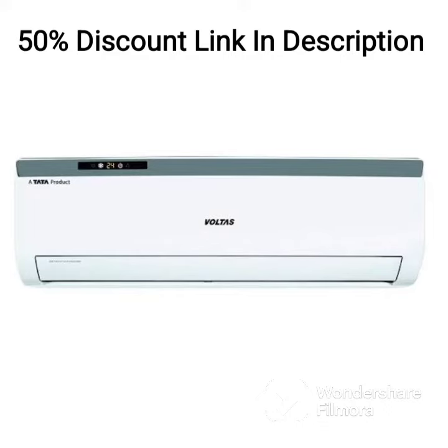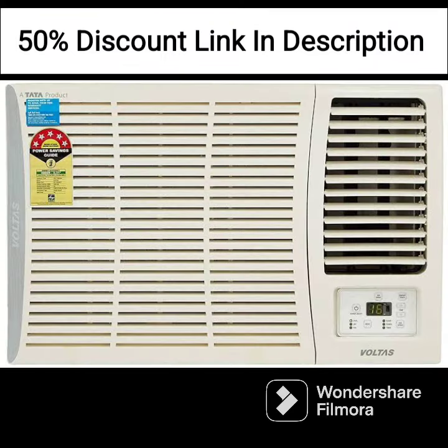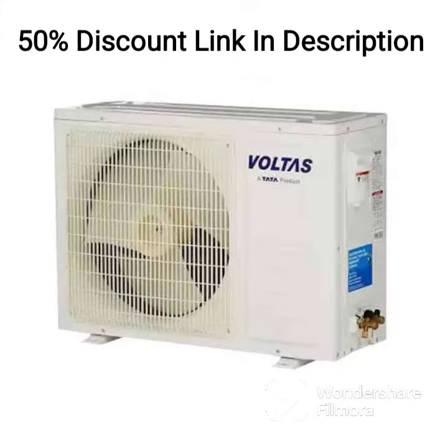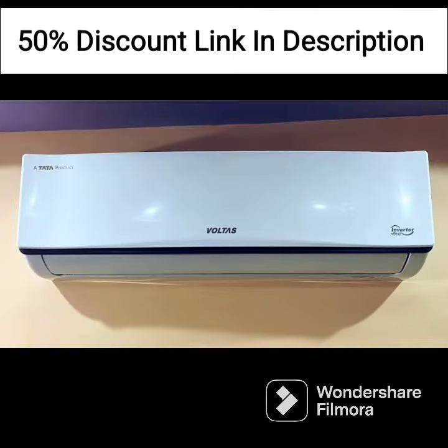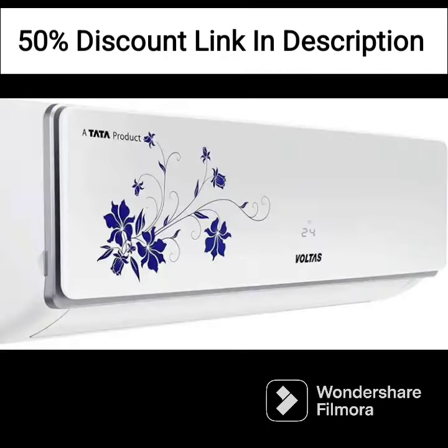The Voltas Split AC 1.0-ton 3-star SAC 123CZP is a budget-friendly air conditioner suitable for small to medium-sized rooms. The AC has a cooling capacity of 1.0 ton, making it an ideal choice for rooms up to 100 to 120 square feet. The copper condenser coil used in the AC is durable and efficient, providing good cooling performance and energy efficiency.